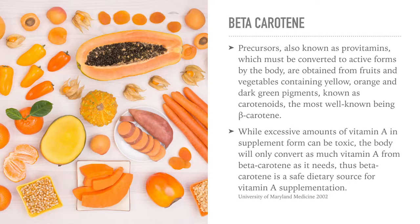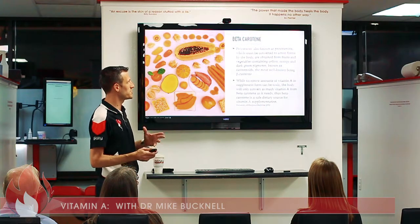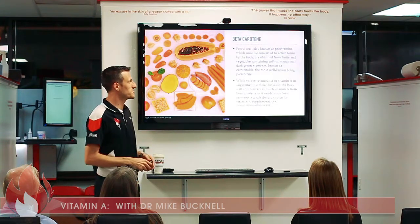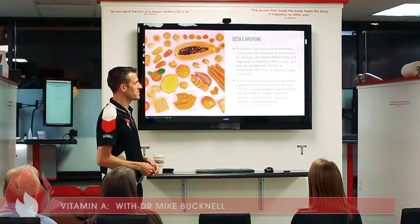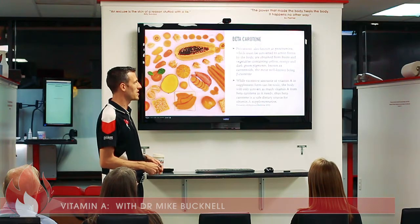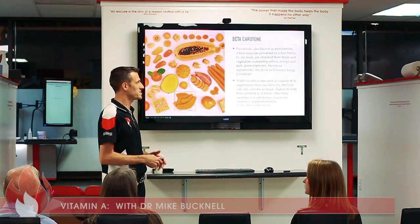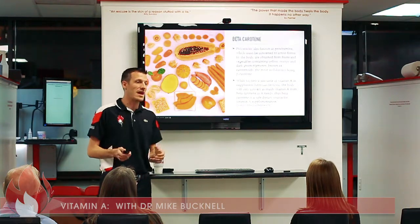Beta carotene is different — it's a precursor, also known as a provitamin, which must be converted to active forms by the body. It's obtained from fruits and vegetables containing yellow, orange, and dark green pigments known as carotenoids, the most well-known being beta carotene. This is what you see in most supplemental forms. While excessive vitamin A in supplement form can be toxic, the body will only convert as much vitamin A from beta carotene as it needs, making beta carotene a safe dietary source.